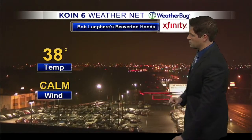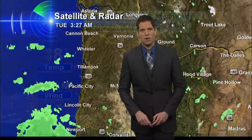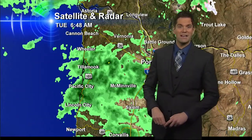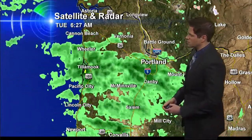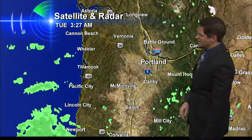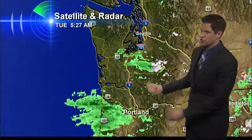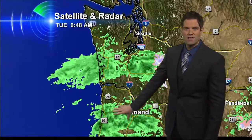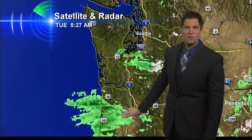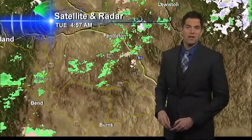Looking out towards Beaverton right now, you can see the roadways are a little wet there with some of the light showers pushing through. 38 degrees right now, and the winds are calm out towards Beaverton. What we're looking at right here are the light showers — this is a weak frontal boundary that's pushing in. Not a lot of strength with it, so these showers are going to be light, pushing towards the south and east through the morning hours. Another batch up towards the north is going to be pushing towards the south and east. It looks like this band is going to go through Portland within the morning, then we'll get a little bit of a break, and then in the late morning this band is going to come through, and those showers will be light as well.